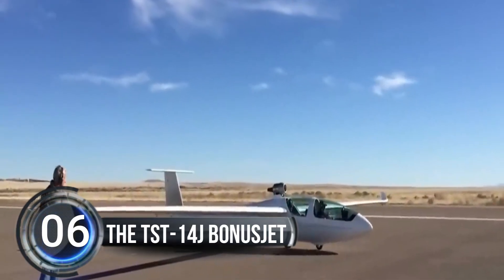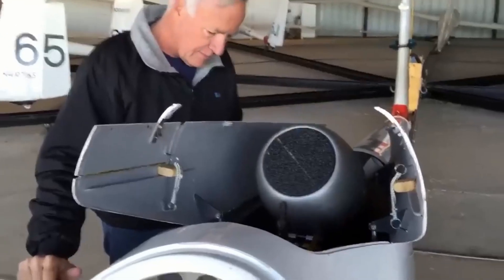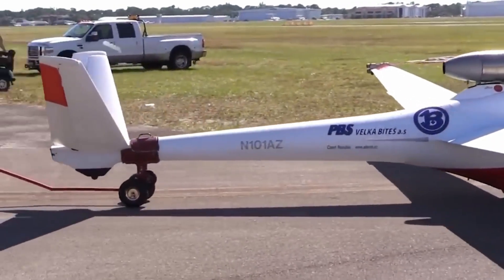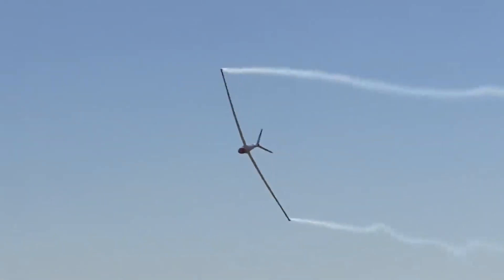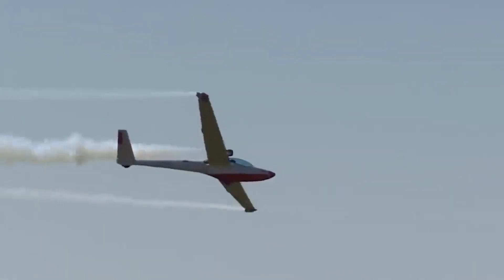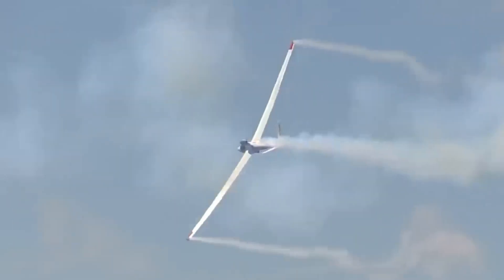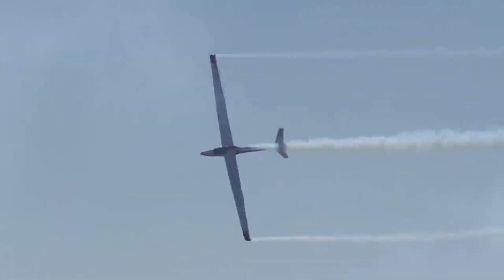Number 6, the TST-14J Bonus Jet. The TST-14J Bonus Jet is an awesome two-seat touring motor glider made by a company called Test in the Czech Republic. What makes it really special is that it has a fancy engine called a PBSTJ-100 turbine that can fold up and hide inside the glider. The glider looks super slick with its high T-tail and straight tapered wings that have winglets on the ends. It's also made of special composite material that makes it super light and strong. The cockpit has a big canopy that opens up in the front and another one on the side for your passenger.